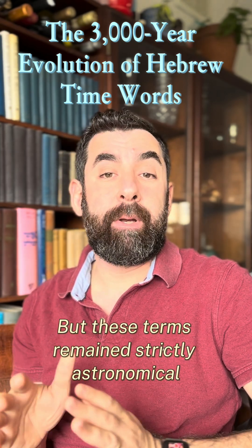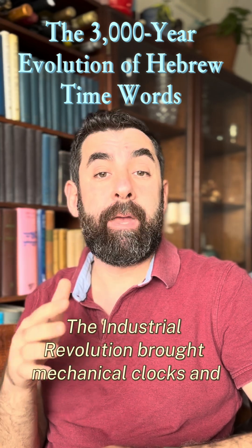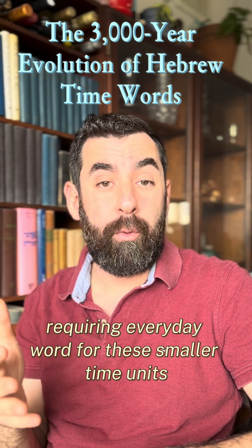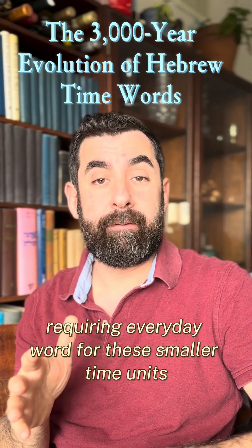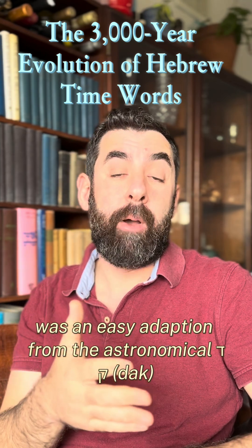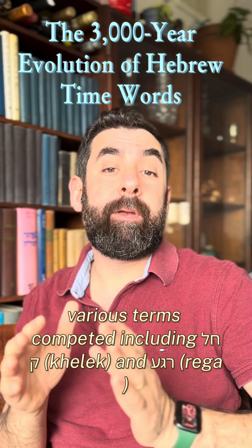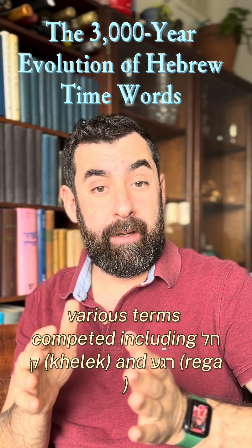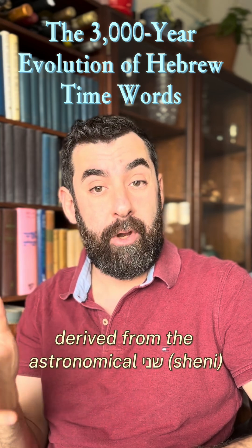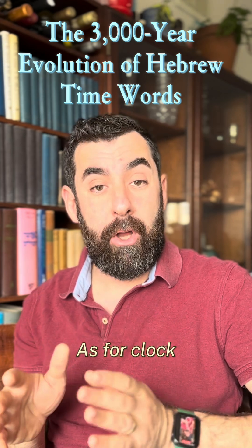But these terms remained strictly astronomical for centuries. The Industrial Revolution brought mechanical clocks and a faster pace of life, requiring everyday words for these smaller time units. Dakka, for a minute, was an easy adaptation from the astronomical dak, but seconds posed a greater challenge. Various terms competed, including chelek and rega, but ultimately shni'ah, derived from the astronomical shini, became standard Hebrew in the early 1900s.